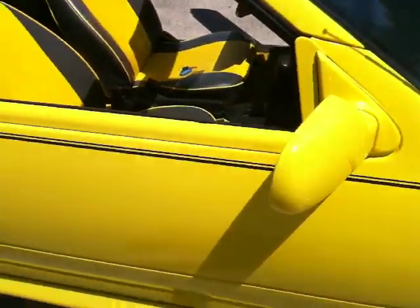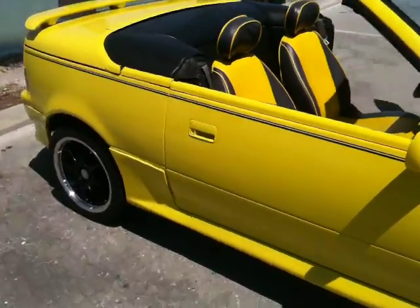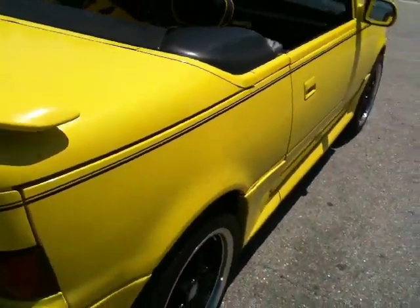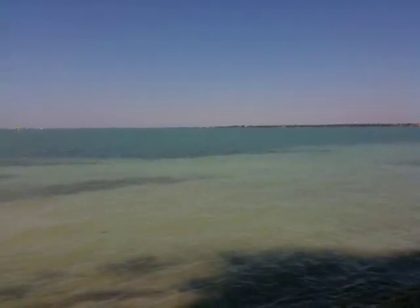Happy bidding to everyone. I think you'll be happy with the car. I know I'm happy with it, and I hope someone else gets as much enjoyment as me and the previous owners have had with it. Thanks for checking it out — I'm off to the beach. Bye.